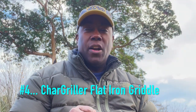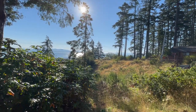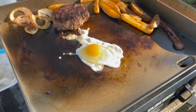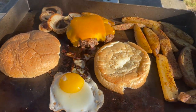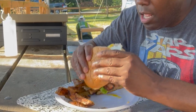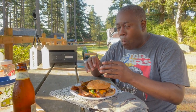Number four on the list, for those who love to chef it up: the Charred Griller Flat Iron Griddle. My motto when it comes to cooking on the road — there is no need to eat poorly, and this Charred Griller Griddle will help you eat well. It's easy to carry, easy to use, and it will cook up anything.